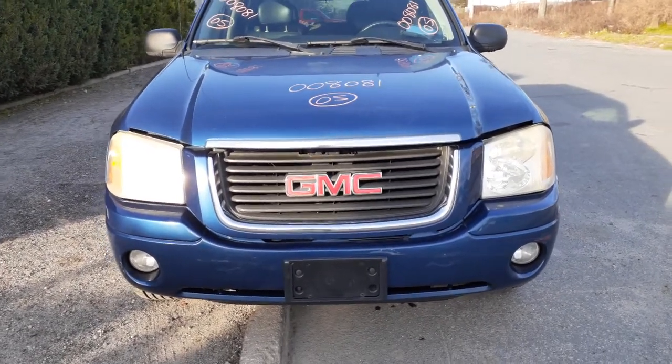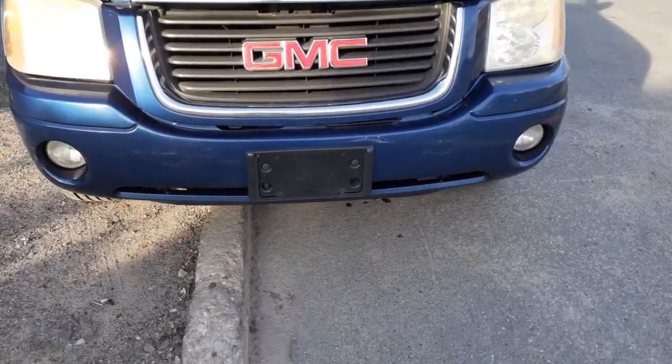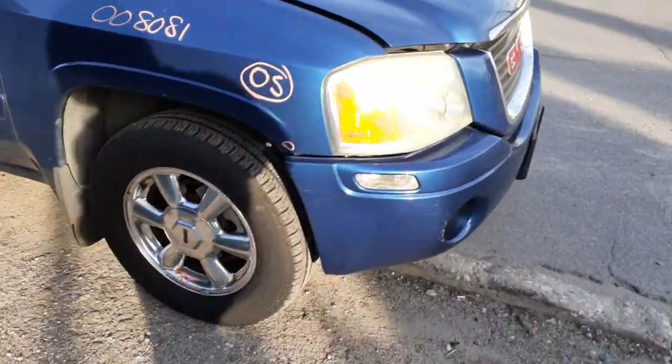The nose is all there, all complete — we got it in its individual pieces. The front valance is nice and clean with a couple of scratches, nothing bad. Definitely a good grille, good headlights, good hood, good hinges. It does have a ding or so in it.